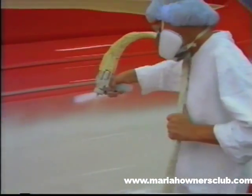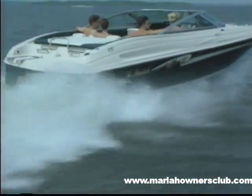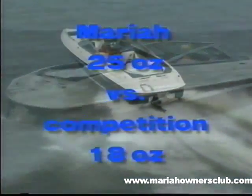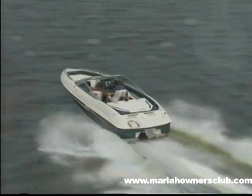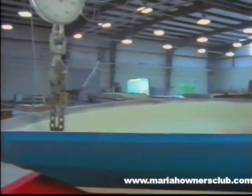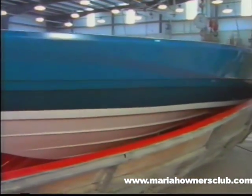Every hull is protected with AME 4000 epoxy vinyl ester resin. Then multiple layers of super-strong and rugged hand-laid 25-ounce Nitex double bias stitch woven fabric fiberglass. For comparison, many major boat builders utilize 18-ounce fabric — it's not as strong and just doesn't do the job. At Mariah, our fiberglass applications are overlapped at the keel and chine to ensure a more uniform thickness for strength and durability.